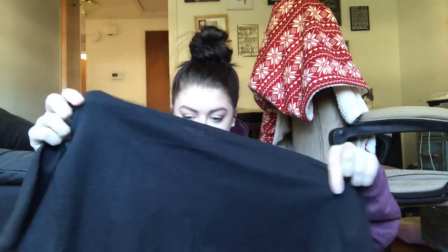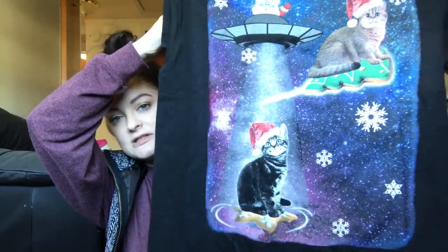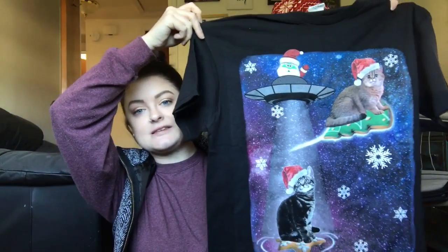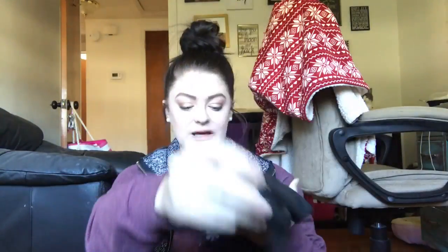I picked up this shirt — it's a cat riding Christmas cookies and Santa is in an alien ship, with snowflakes on a spacey background. I just thought it would be cute with some tights around Christmas time. Christmas time in Florida is never really cold, so it's always good to have short sleeve stuff.